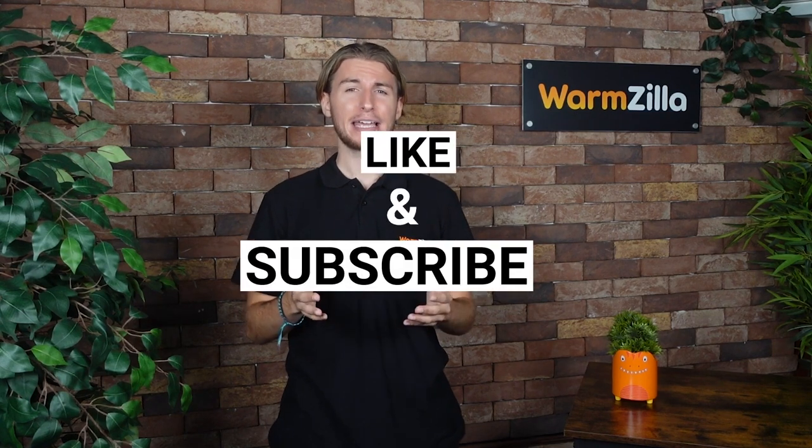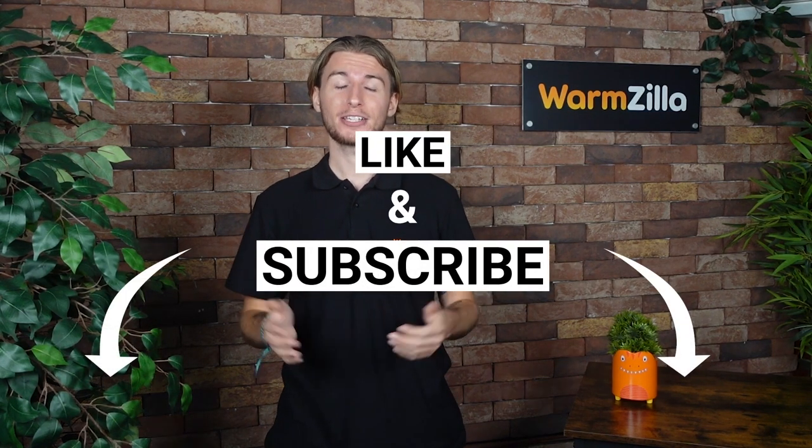Hi, my name is Dan and I'm one of the tech specialists here at Warmzilla. Before we start, you can get a new boiler, EV charger, or smart home technology with installation using the links down below. Please like and subscribe for more helpful videos like this one.